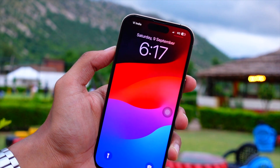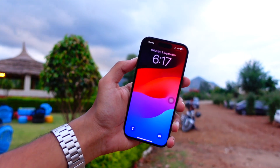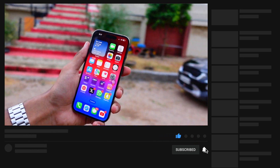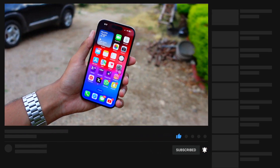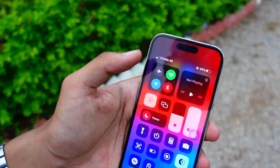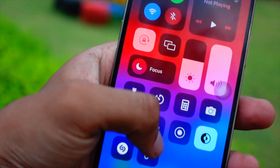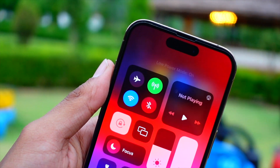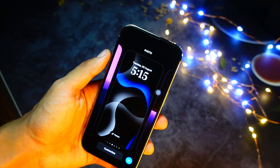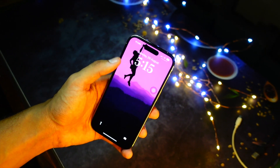iOS 17.3 Beta 3 brings the biggest fix: the boot loop issue. A lot of people after installing Beta 2 were having the boot loop issue, which is now finally resolved on this update. It is a really must-have and big update just because of this one fix. If you are having that issue on your device, I would not recommend going on a beta, but if you still want to, you should definitely install this update.